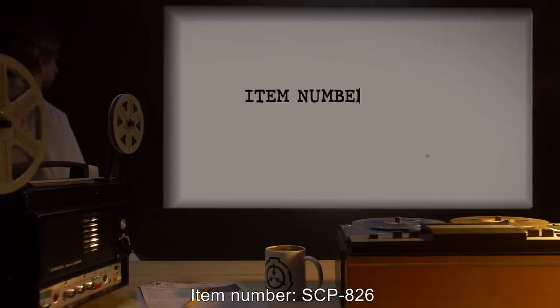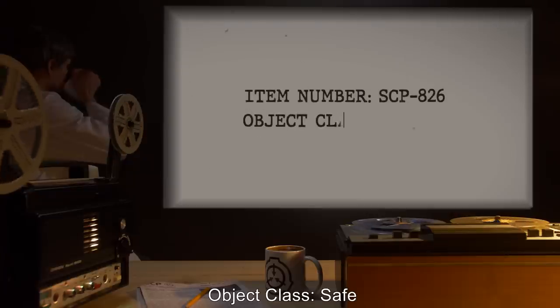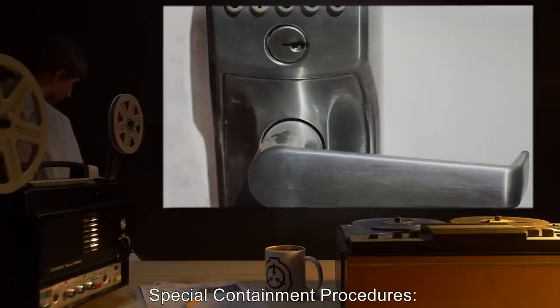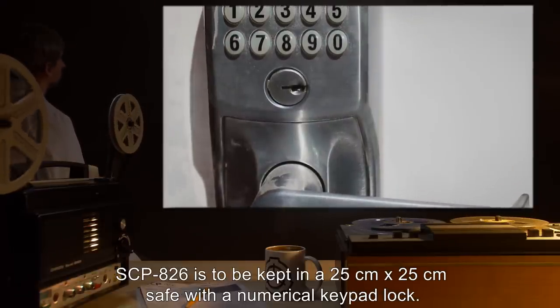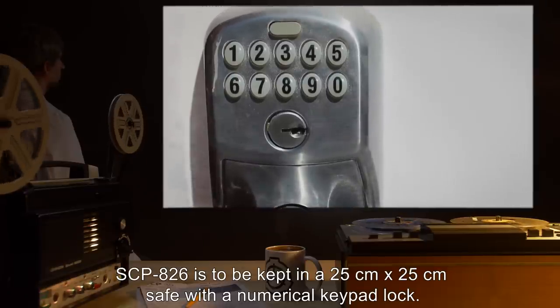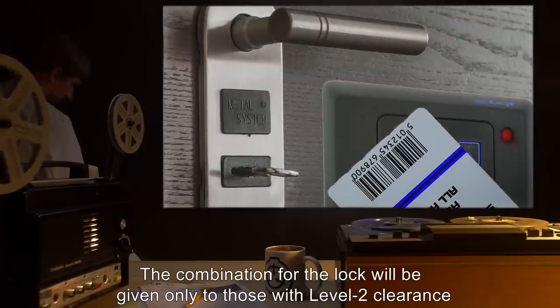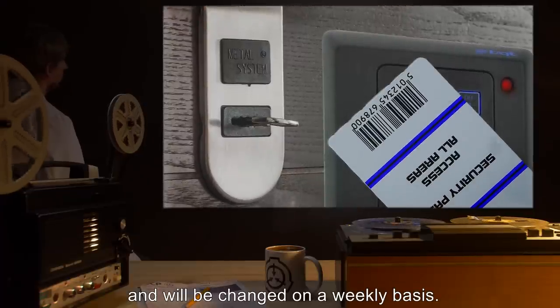Item number SCP-826, object class: Safe. Special containment procedures: SCP-826 is to be kept in a 25 centimeter by 25 centimeter safe with a numerical keypad lock. The combination for the lock will be given only to those with level 2 clearance and will be changed on a weekly basis.